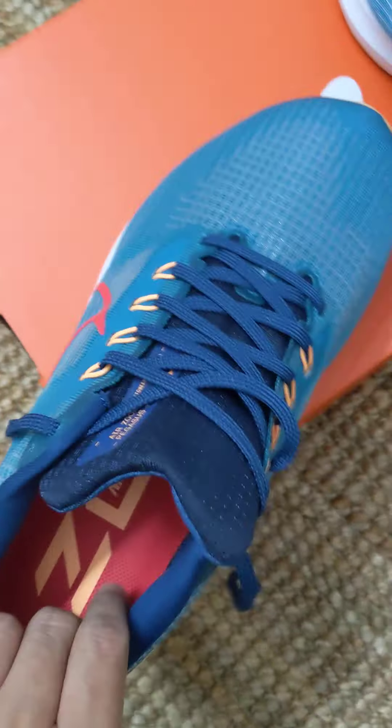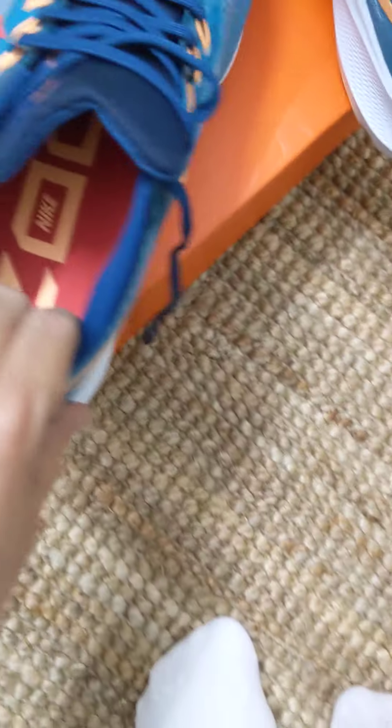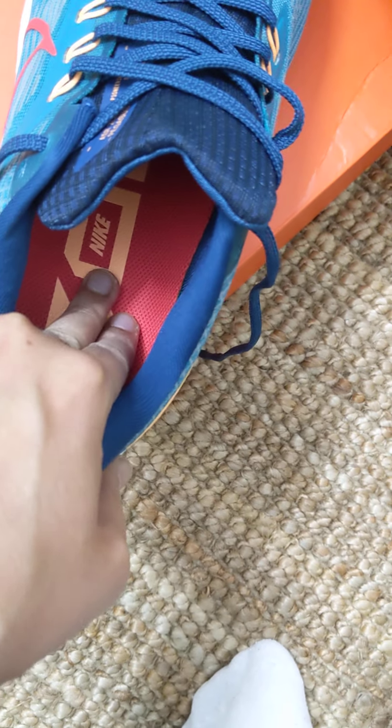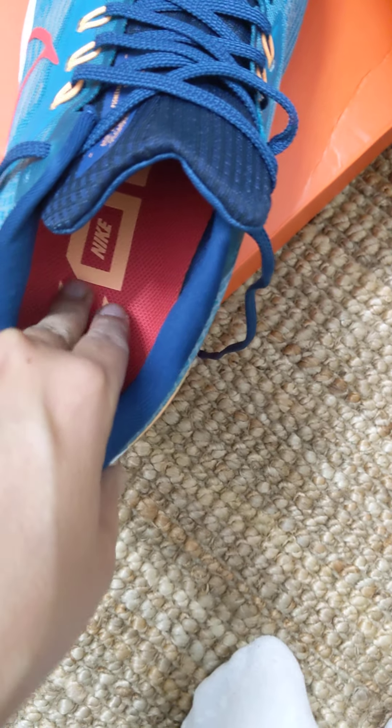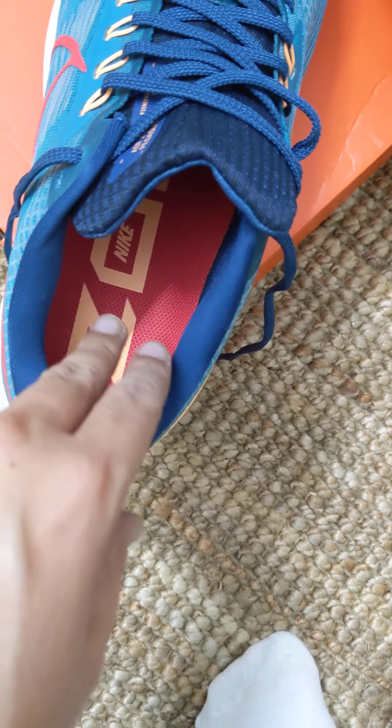This one is really nice — wide enough and you can enjoy wearing them. When I wore them, I felt that the footbed is a little on the firmer side. It's not a fluffy kind of experience, so if that's what you want, this is not the shoe for you.